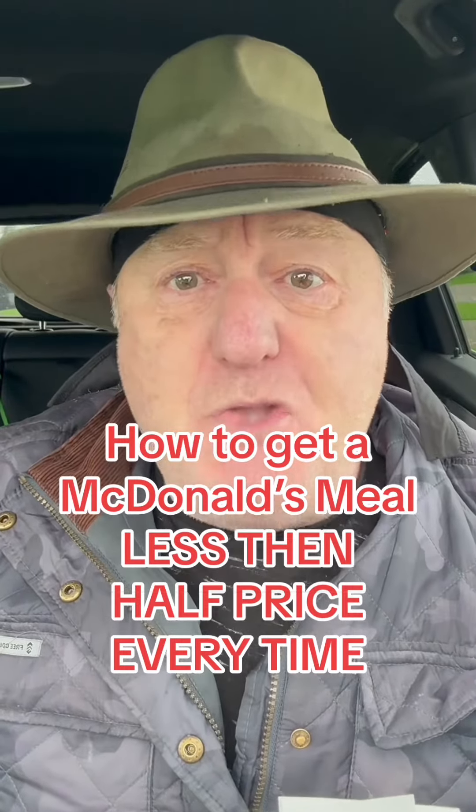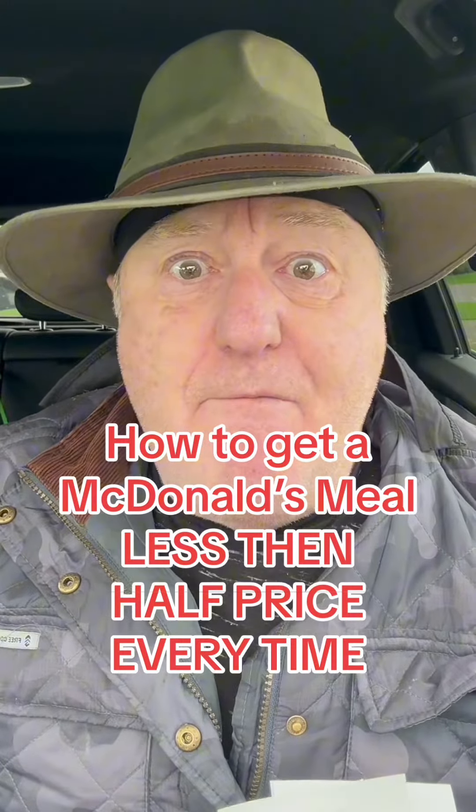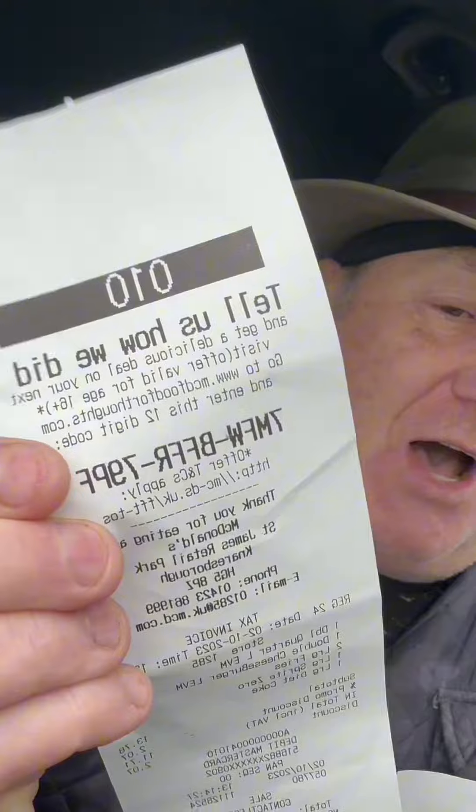I'm going to show you how you can get a McDonald's meal for much less than half price, but it's hidden there in full view. It's so well hidden in full view that 95% of people don't realize there's a code there on the receipt when you get one.